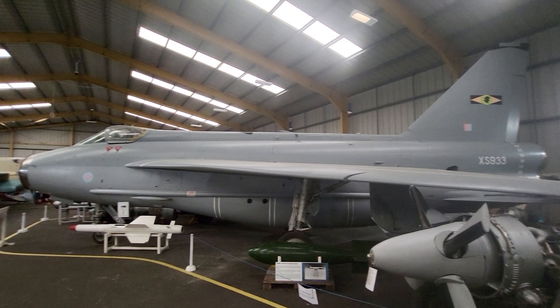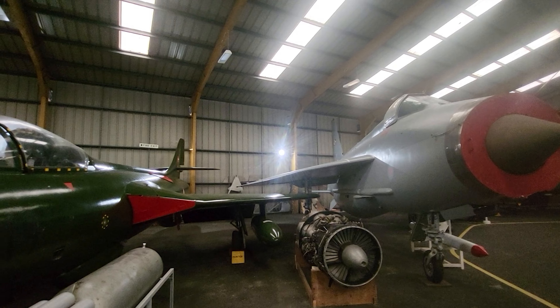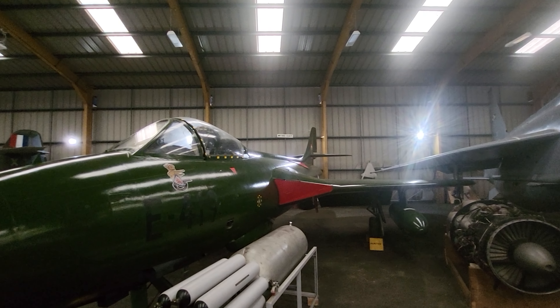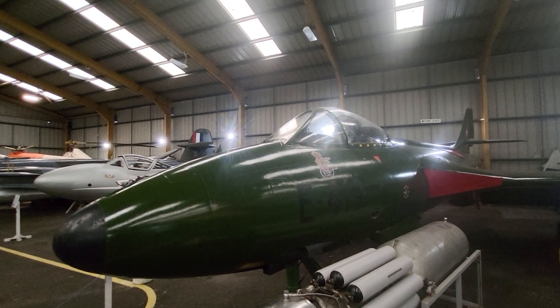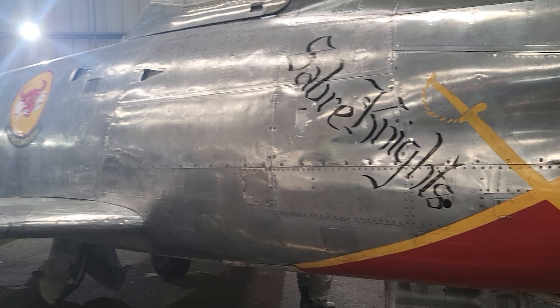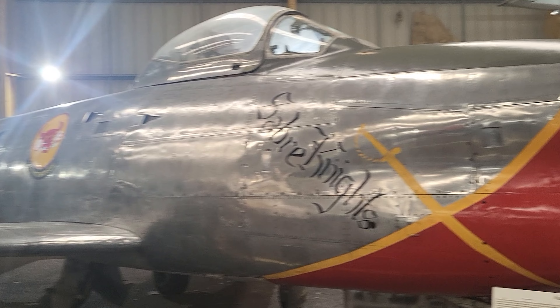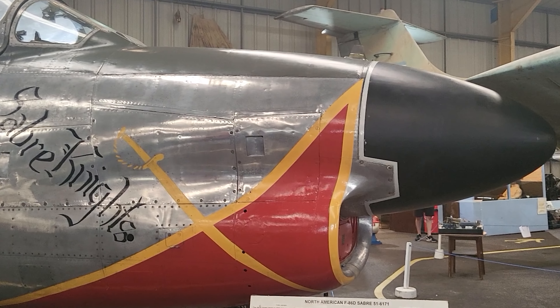The main hangar holds some excellent exhibits, one of my favourites of which is this British Aerospace Sea Harrier, ZD-582, which is in excellent condition. The Sea Harrier is marked in its retirement livery from No. 801 Squadron, Royal Naval Air Service, but is commemoratively marked with the badges of the four squadrons which served in the Falklands War.